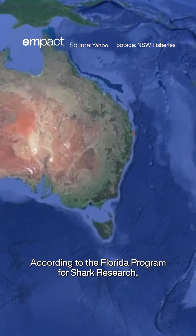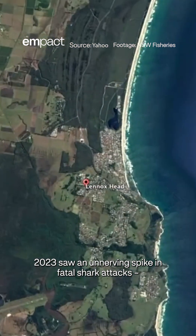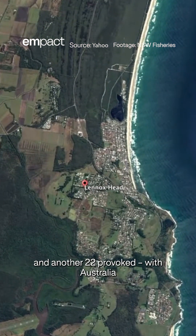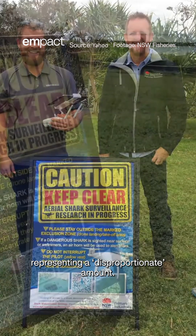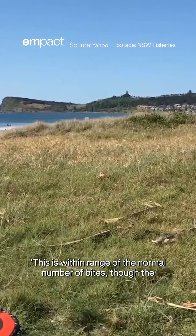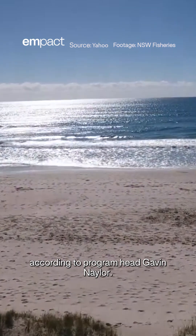According to the Florida Program for Shark Research, 2023 saw an unnerving spike in fatal shark attacks — 69 unprovoked and another 22 provoked — with Australia representing a disproportionate amount. This is within range of the normal number of bites, though the fatalities are a bit unnerving this year, according to program head Gavin Naylor.